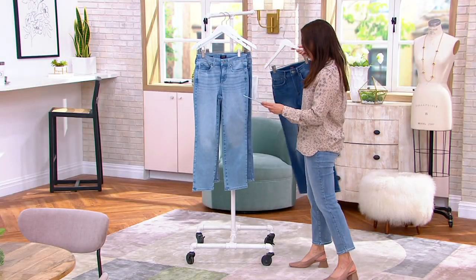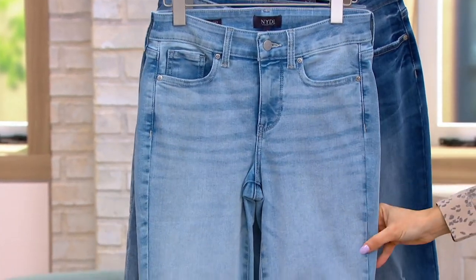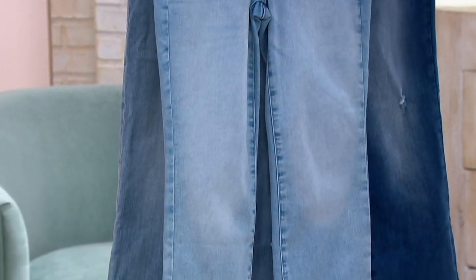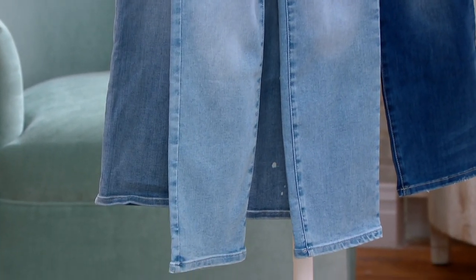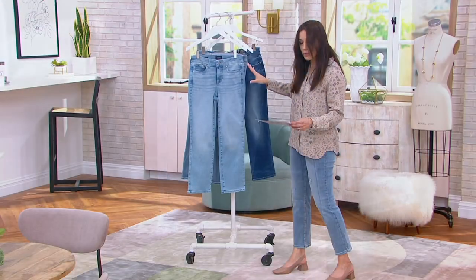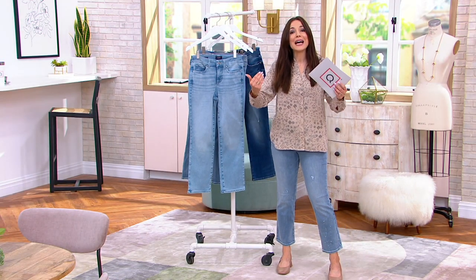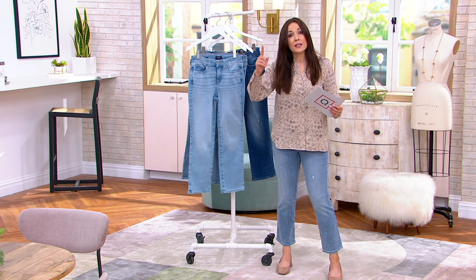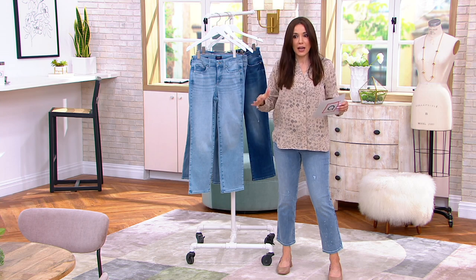And then we have brand new — this is the Conway. The Conway has no distressing in terms of holes. It is the lightest of light powder blue denim. We have 1,100 left, and that is it. Sizes 0 through 32. If you're familiar with this brand and you're ordering right now, please size down. So if you are a 6, get a 4. If you're a 10, get an 8. 12s, get 10. Just size down one size.